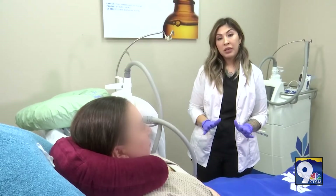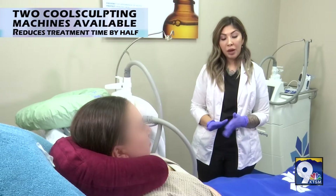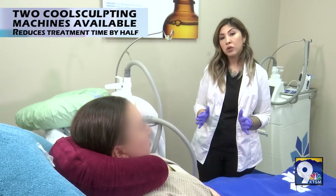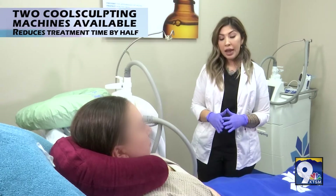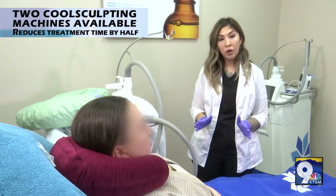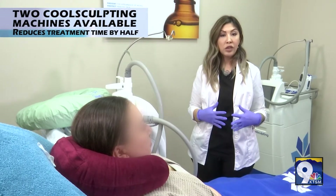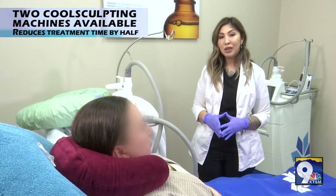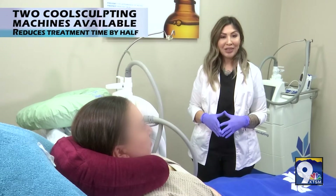Today we're doing a CoolSculpt procedure on our patient this afternoon. She is going to be treating a couple of areas of her abdomen with our small CoolSculpt applicators, treating 30 minutes for each cycle, which will help eliminate and reduce the fat in the abdomen area. It takes about three months for the patient to see a full result. So we're going to go ahead and get into her cycles today.